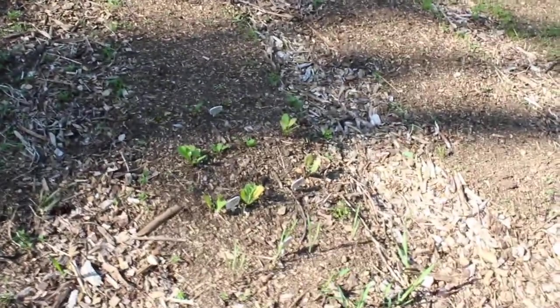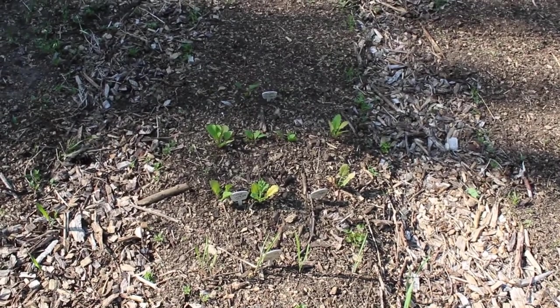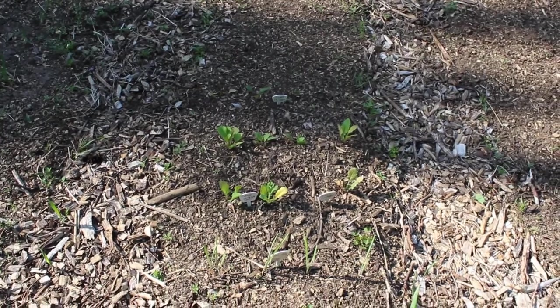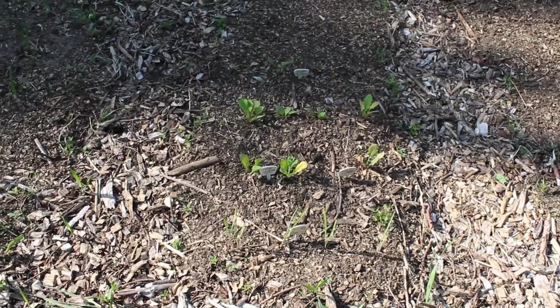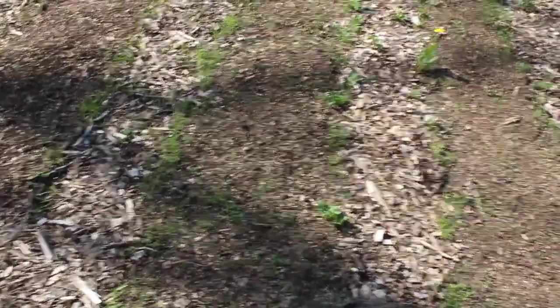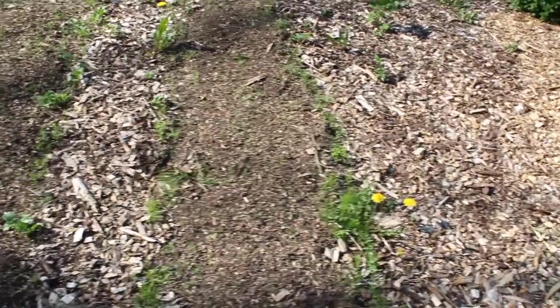Over here are some random turnips, a few beets, and some salsify, which I've never grown before. I didn't have a really good germination with those — I think it was just too cold in the greenhouse. So the ones I had, I just planted them out here to get them out of the greenhouse because I needed room. Nothing in the next couple of rows yet — there'll be beans and probably peppers in the last one. I've got to go through with my little hoe and weed them again.